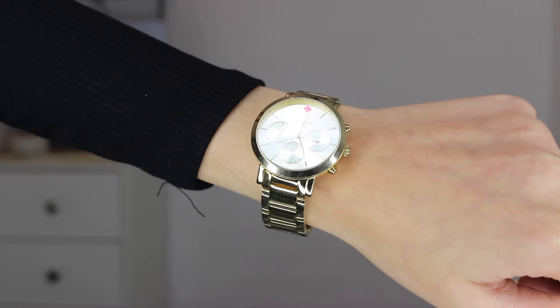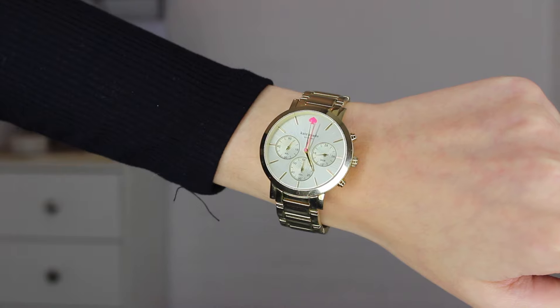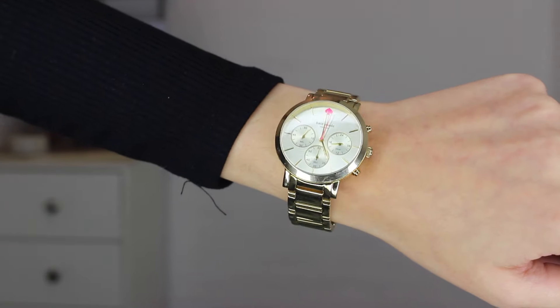And then another one I've been wearing a lot. Usually I save this one for more special occasions though. This is a Kate Spade one. They are so similar. Again, it's a gold one with a gold face too. And then we just have the little spade in a pretty pink color, which is very Kate Spade, very on brand.